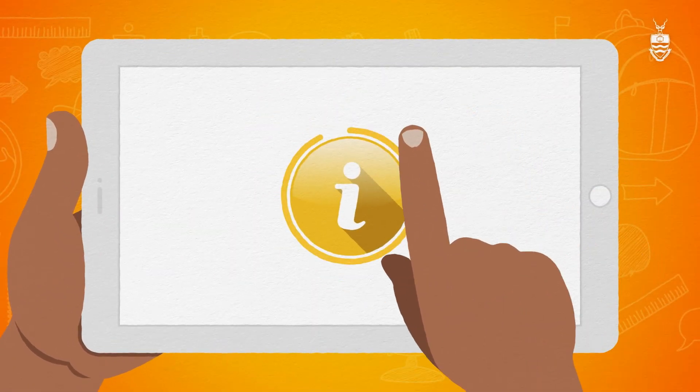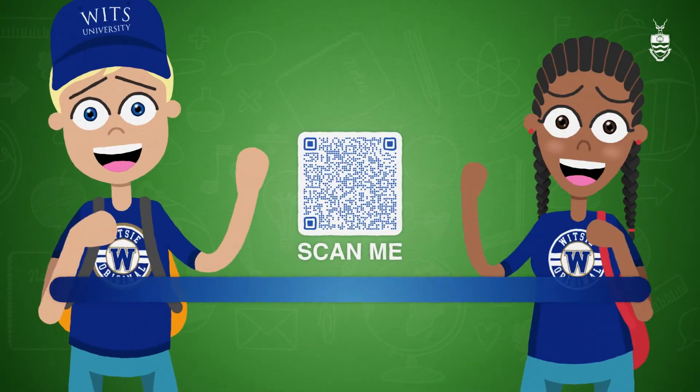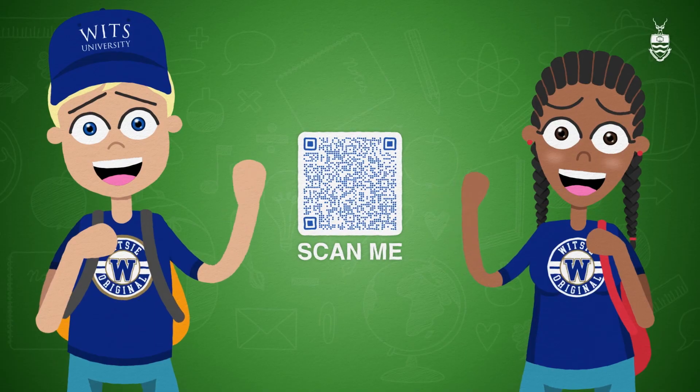For detailed APS requirements for all faculties and programs, we've made it easy. Simply visit our website to download our brochure that summarizes everything you need to know. Your future begins now, and at WITS, it's looking exceptionally bright.